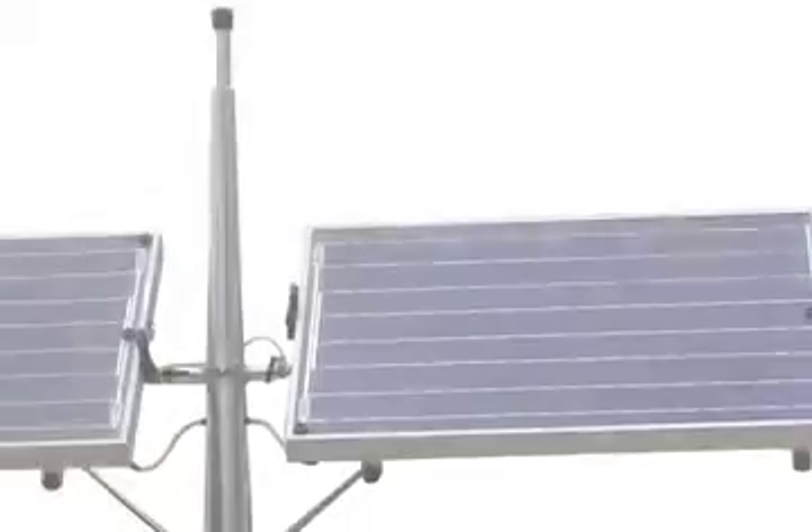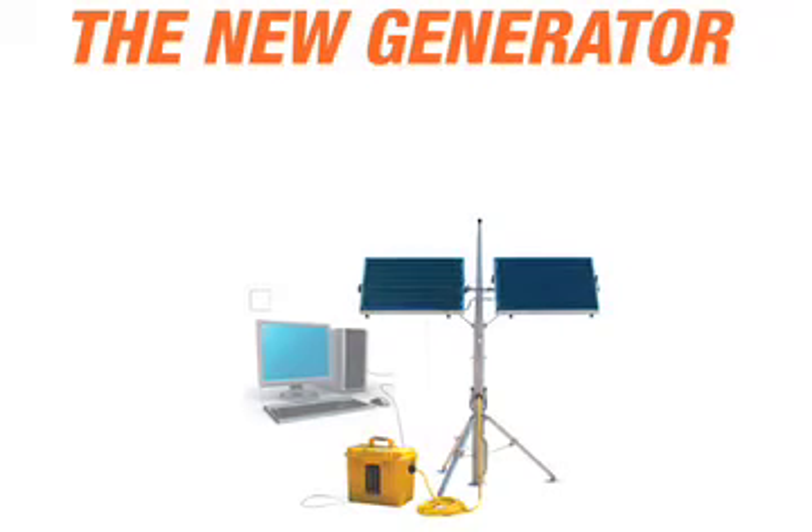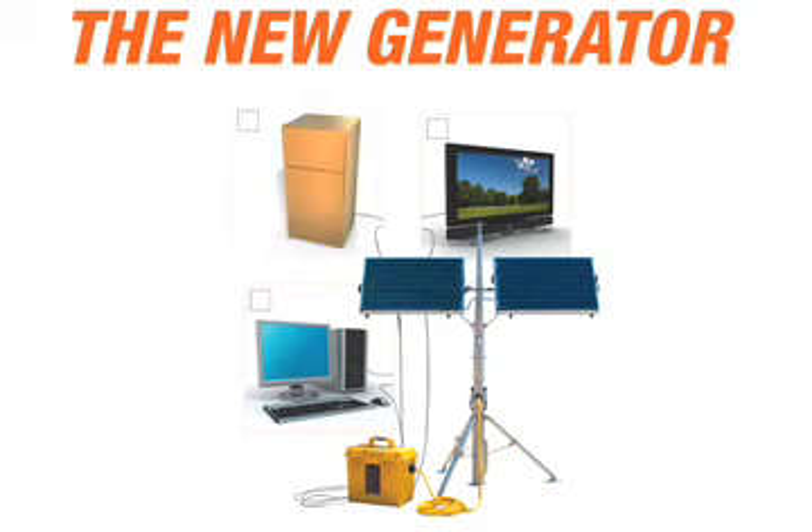This generator can power communications equipment, satellite receivers, televisions, tools, tactical military equipment, computers, rechargeable devices, medical equipment, lights, pumps, or even refrigerators.